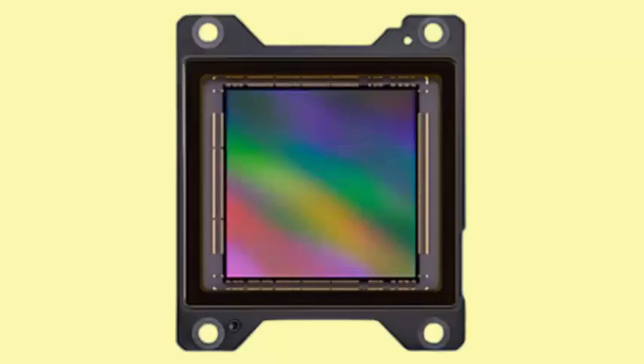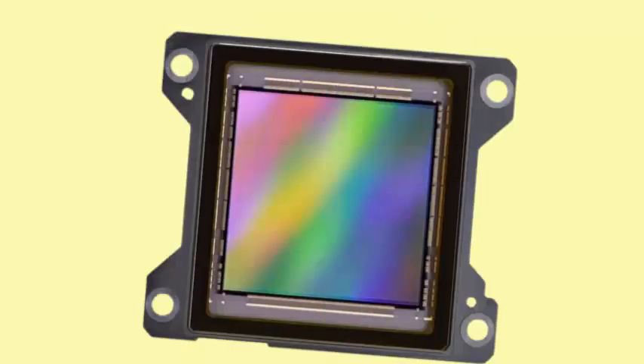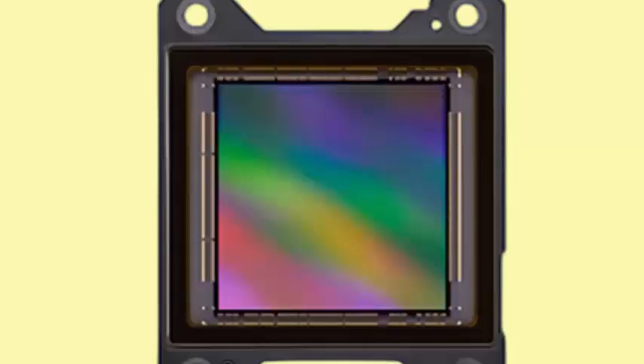Sony claims this combination of speed and resolution establishes a new industry record, achieved through its proprietary PreGIS-S global shutter technology.